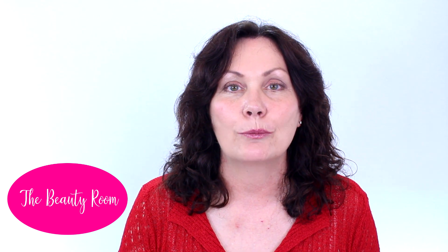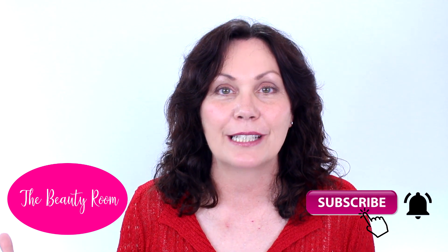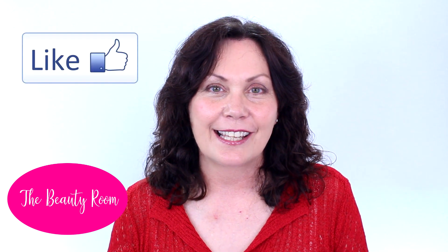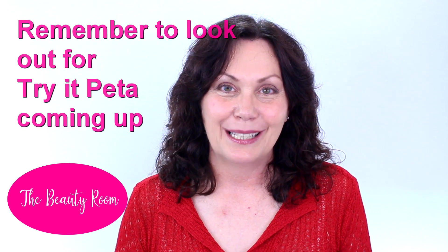Please do remember to subscribe to the channel because when you subscribe you get all these great updates. Go ahead and give me a like because that really helps me in the ranks of YouTube. Thanks so much, guys — have a lovely day wherever you are in the world, and I'll see you next time. Bye!